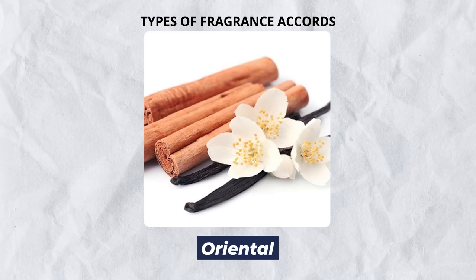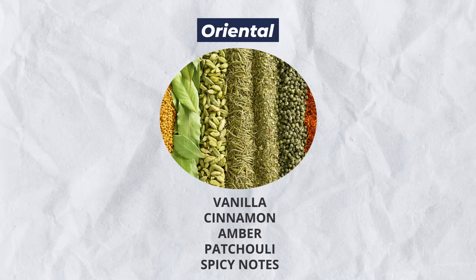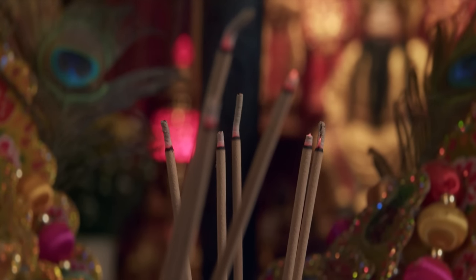Next up, we've got oriental fragrances. These are going to have particular notes that are stronger, deeper, longer lasting — patchouli, vanilla, amber. Spicy fragrances fall under oriental and they're going to have Sichuan pepper, but they're also going to have smoke and incense-like smells. These are fragrances that can tickle the nose.